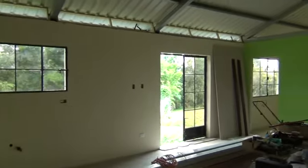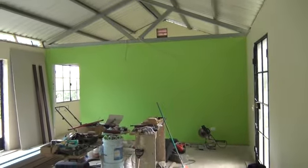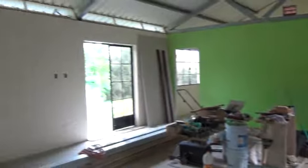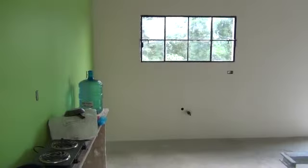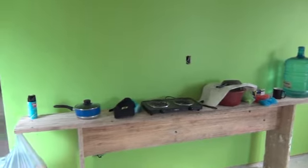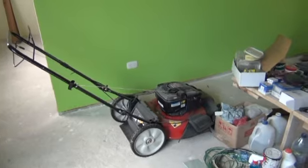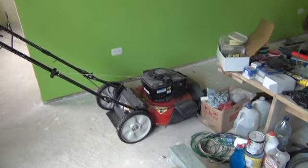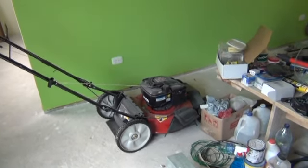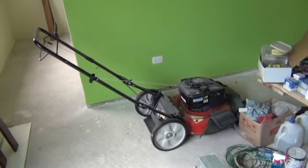This is inside - it's advanced quite a lot. I've done all of the work here inside. So this will be the kitchen. This is my temporary kitchen here. I like to bet that most of you don't have a lawn mower in the sitting room at the moment, but there we go.